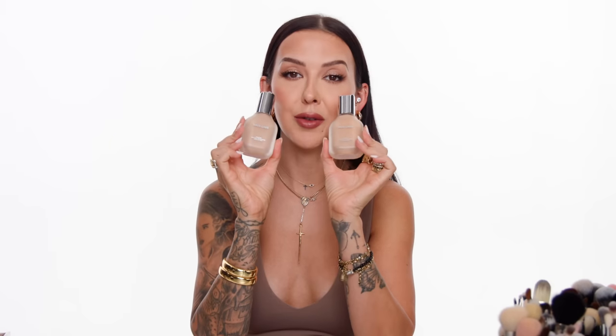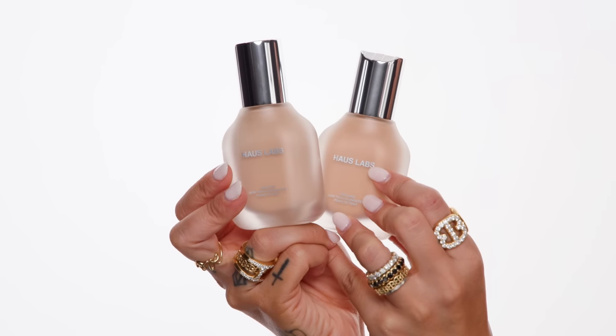It might not be a surprise but the first thing I'm going to talk about is this new foundation from House Labs — it's the Triclone Skin Tech Foundation, Lady Gaga's makeup brand if you're not familiar. I did a whole vlog slash wear test using this foundation about two to three weeks ago, depending on when you're watching this video, and my thoughts have not changed. I still am obsessed with this foundation. I love the coverage. I love the finish — it's a beautiful satin finish but with a little bit of a glow, not an overwhelming amount.